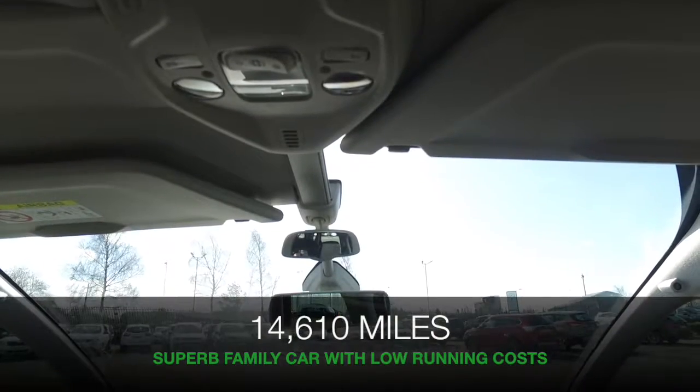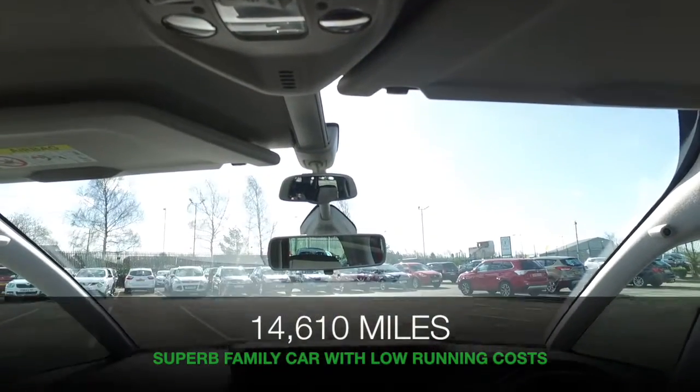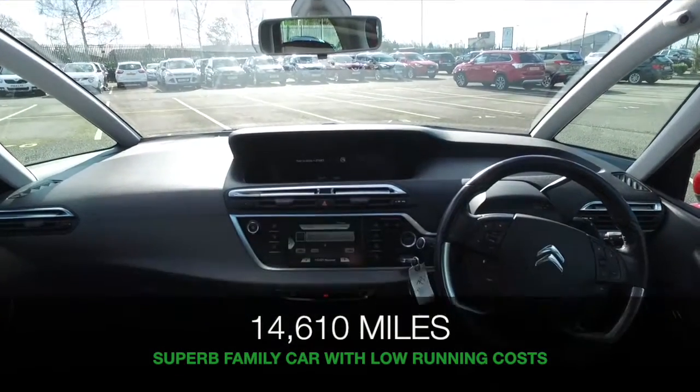And let's have a look under the bonnet. It's a 1.6 diesel, so about 70 mpg combined. Very keen.